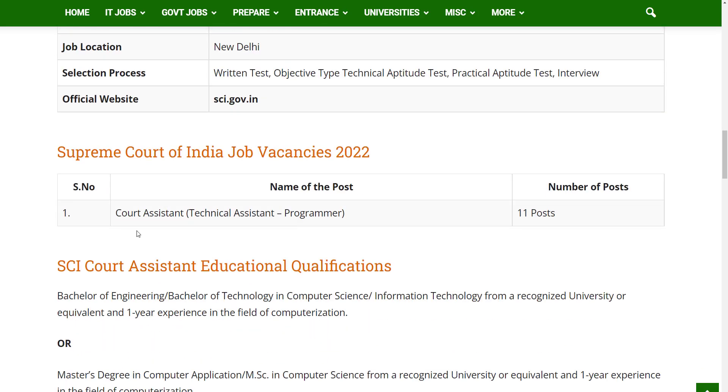Let's see the job vacancies. As mentioned above, the post name is Court Assistant and there are 11 vacancies in this notification.